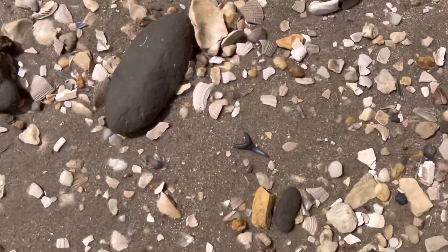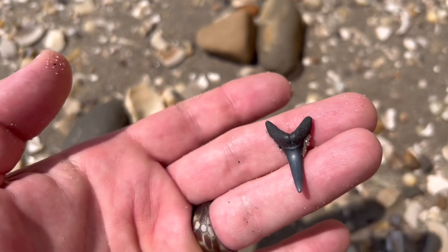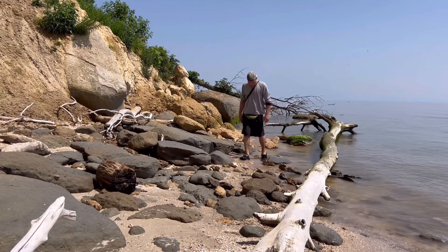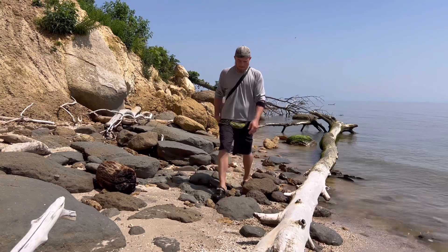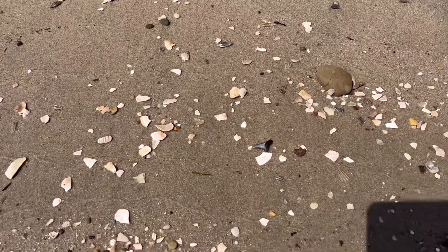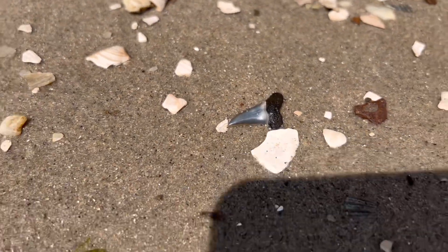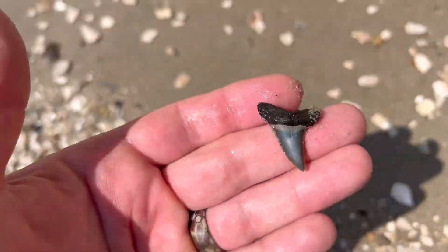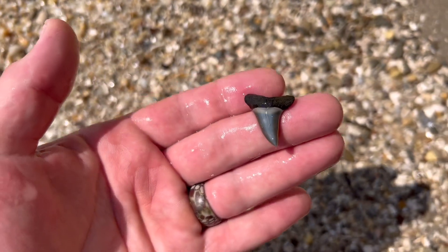Hello beautiful, look at you, all nice and shiny. Another little pretty lady just sitting here waiting to be picked up. This one looks like a hostalis. Oh my gosh, it's pretty. Bling bling.